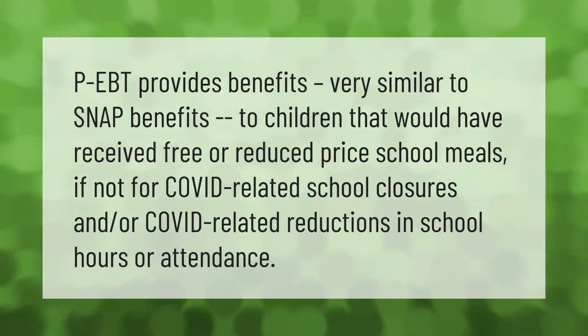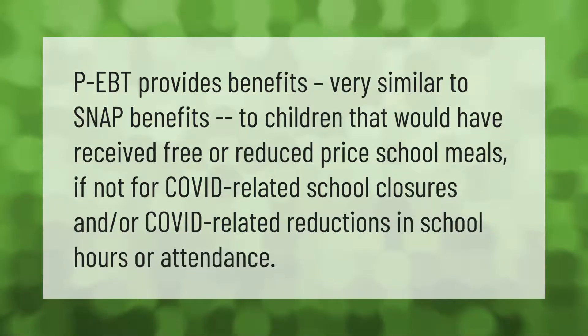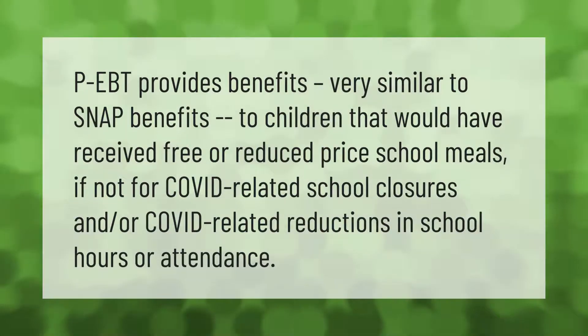P-EBT provides benefits very similar to SNAP benefits to children that would have received free or reduced price school meals if not for COVID-related school closures and or COVID-related reductions in school hours or attendance.